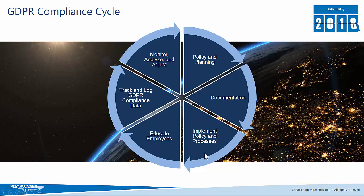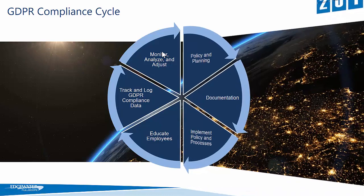The next stage is implementing all of those policies and processes, and you will then need to educate your employees so that they understand what GDPR means to them and what they have to do differently. After that, you need to track and log all of your GDPR compliance data, track all of your consent and data requests, and then monitor that information on an ongoing basis to analyse and adjust it accordingly.